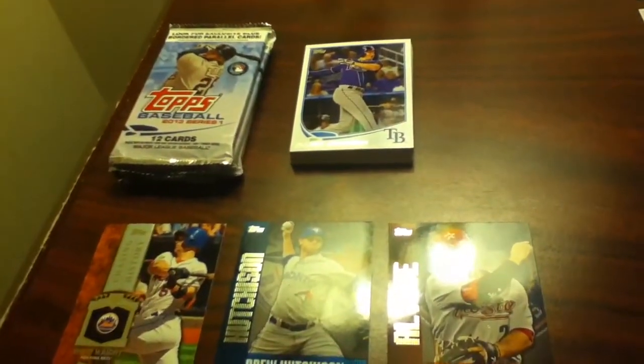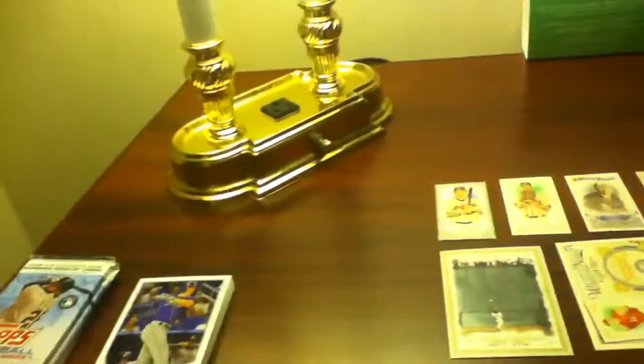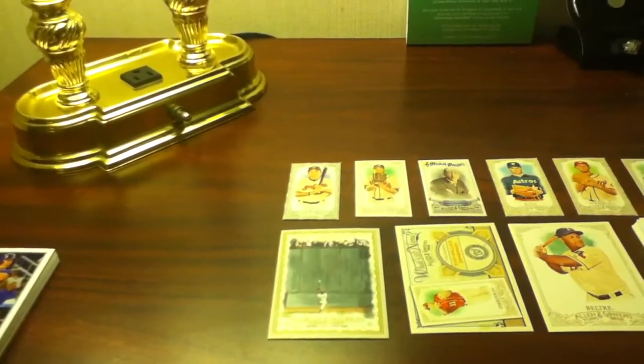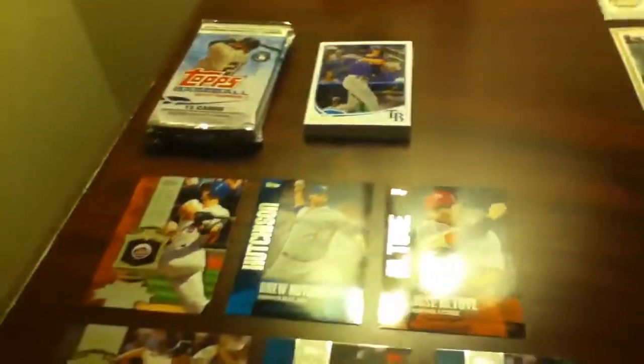We got three 2013 Topps Series 1 Hot Packs, one 2013 Gypsy Queen Hot Pack, and two Hot Packs of 2012 Topps Series 2. One of the Series 2 Hot Packs was super duper hot, so I'll save that for last. Got a super rare card, so I'll show you that one last.